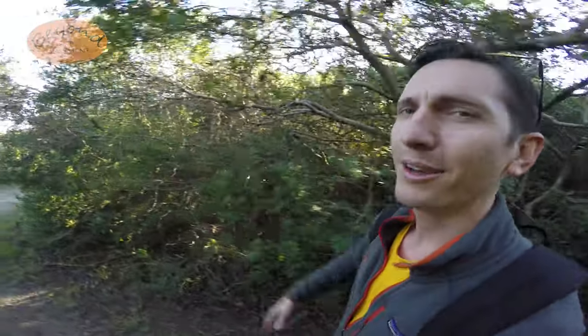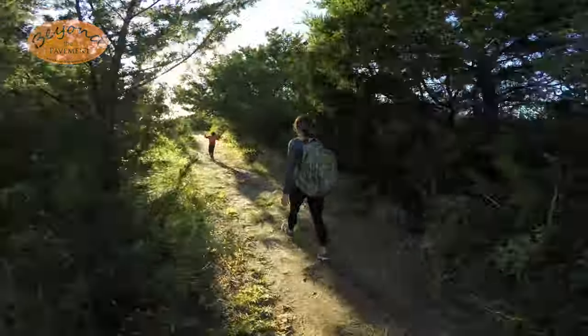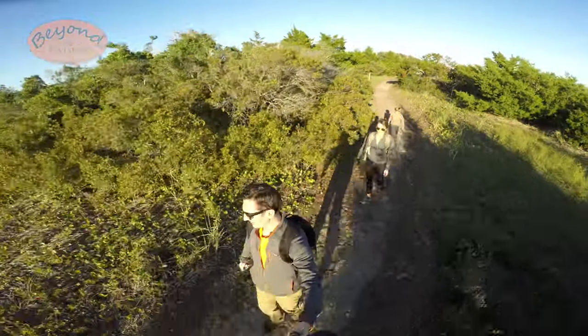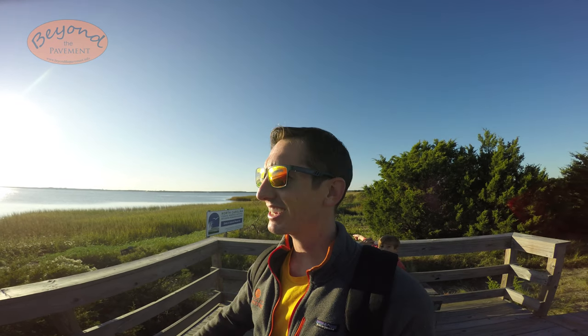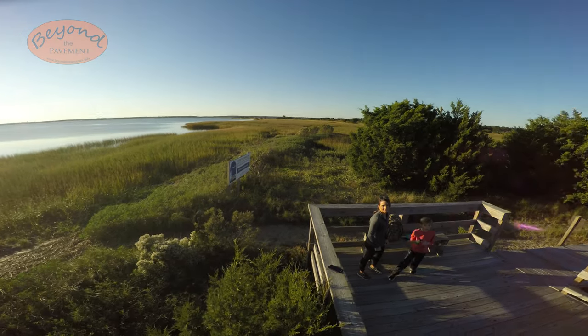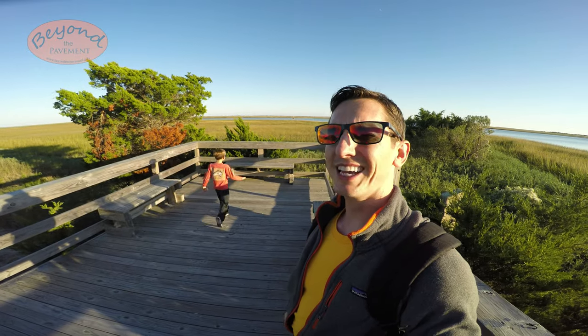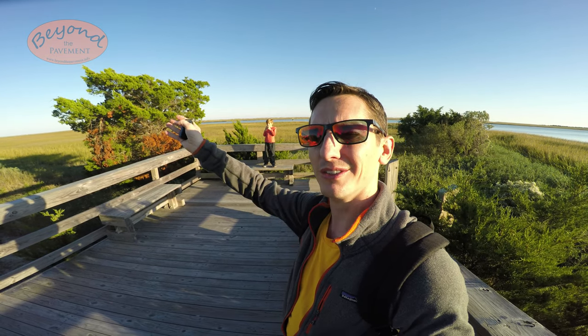We hit up the bunker and now we are going to the observation deck — just take a right back on the trail. It can get a little muddy out here, so don't wear your best shoes. We made it to the observation deck! This is a perfect place to take a break and eat some snacks and check out the view. We had some snacks, took a little break, had some water, and now we're heading back the way we came to the beginning of the trail.